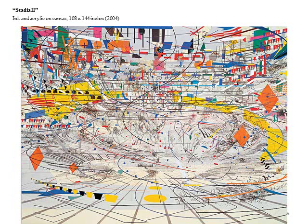However, in this painting called Stadia No. 2, the geometric shapes in the top third section represent the flags of all the nations of the world.